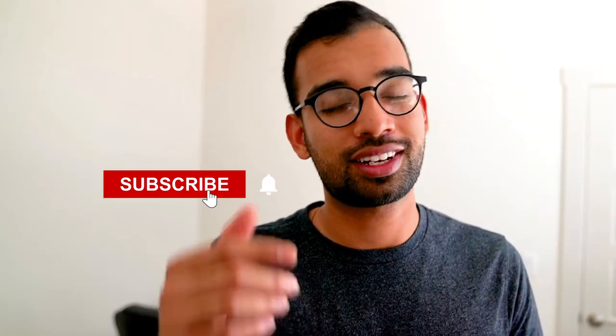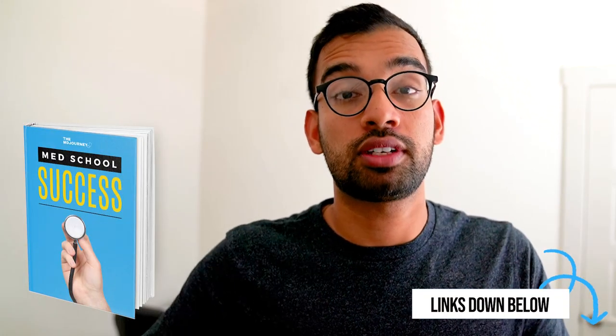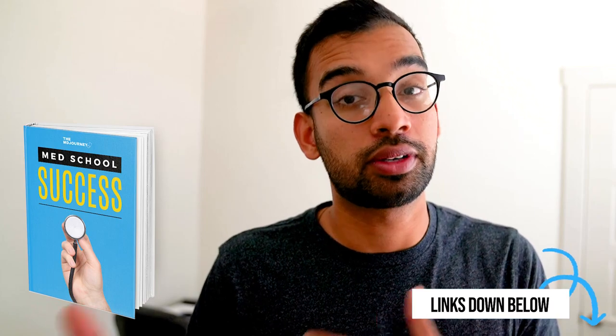Definitely stay tuned, and consider subscribing down below. As I go over the tips from today's episode, if you want more where that came from, make sure you check out the free document down below to get all your free tips, including studying, productivity, and so much more. But with that, let's get into the most common study mistakes that I see students make.